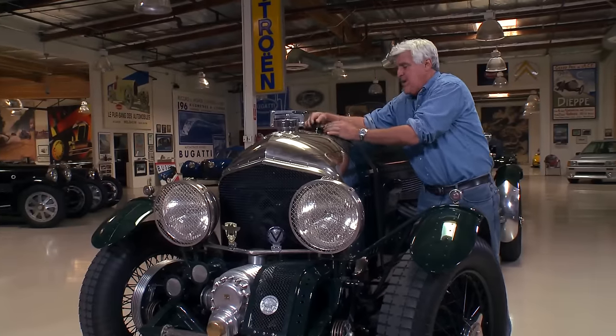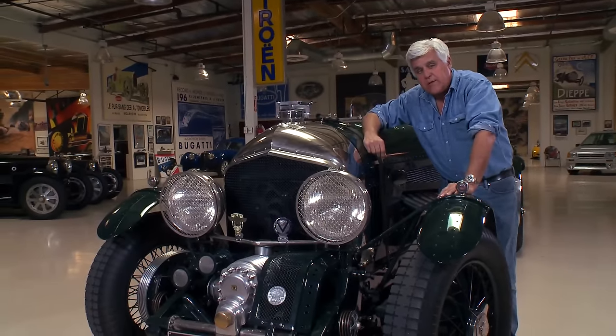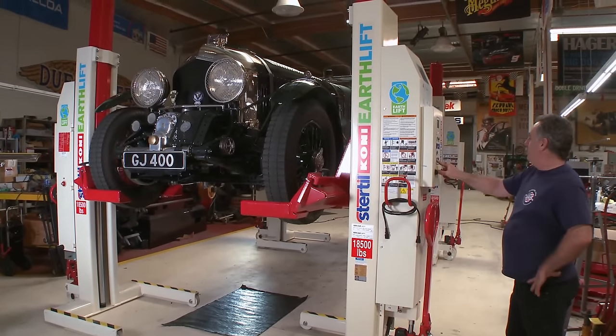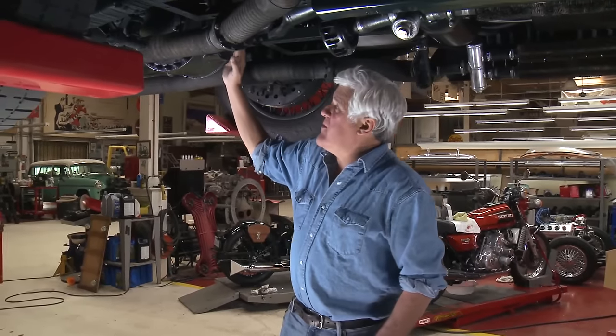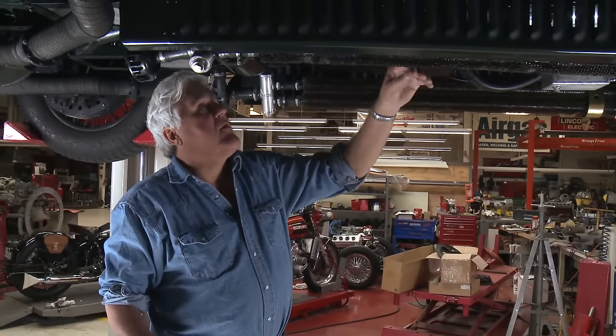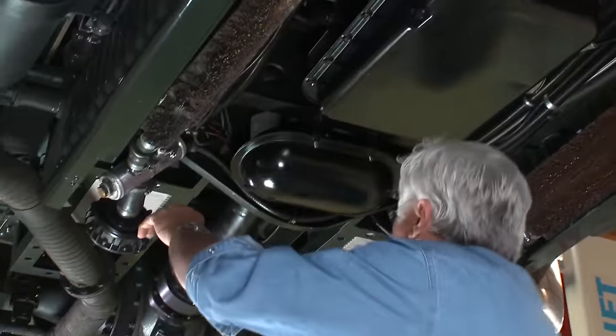I'll put it up on the lift and show you some of the interesting engineering that Bob did on this thing. Looks like an original piece from the 30s — a big rear end back there. These are cooling fins all along here, and we've got electric water pumps back here.